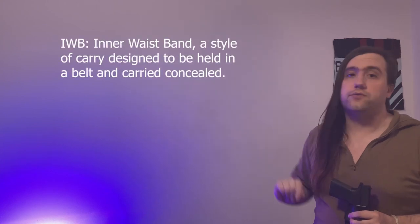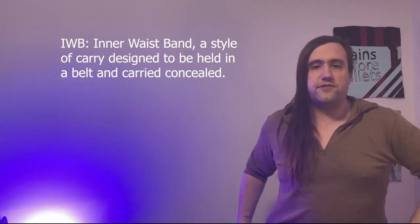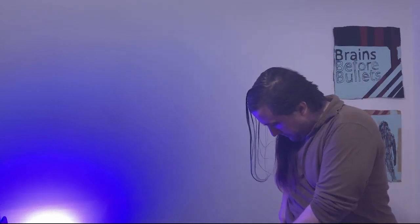This is a concealment holster that is designed to be carried inner waistband, or IWB. Inner waistband means what it says on the tin — it's designed to be held inside the waistband. It's easy enough to throw on, and with the appropriate clothing, this is now a concealable holster setup.